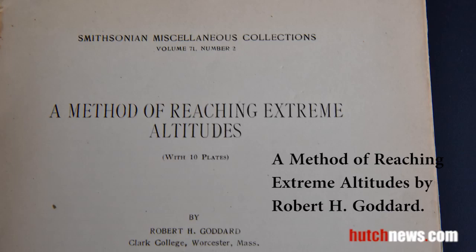Robert H. Goddard wrote this book, A Method of Reaching Extreme Altitudes. Dr. Goddard was one of several founding fathers whose research helped to develop the modern liquid-fueled rocket.